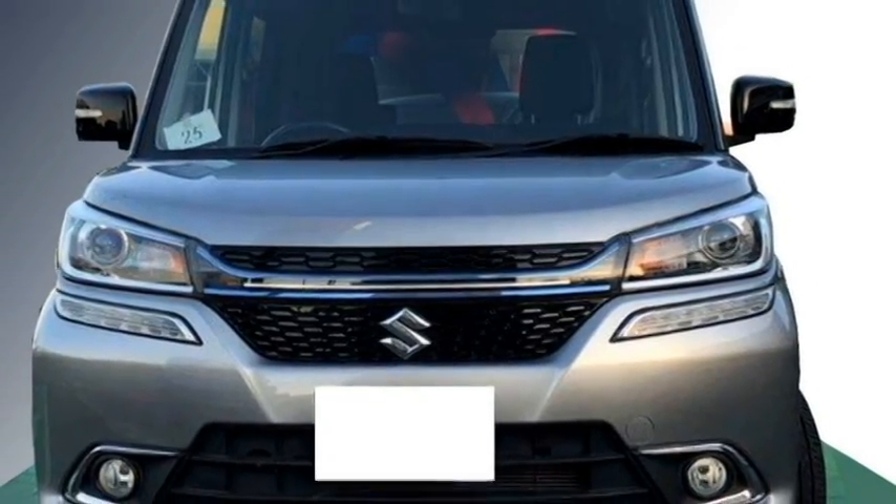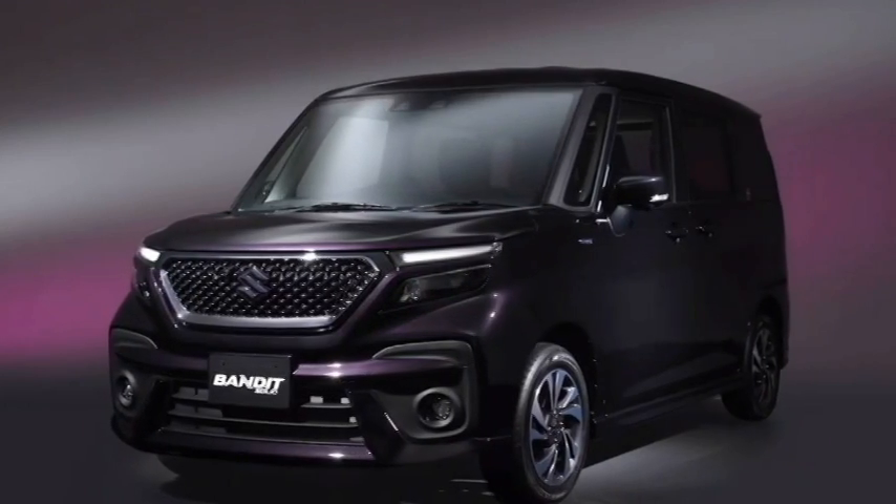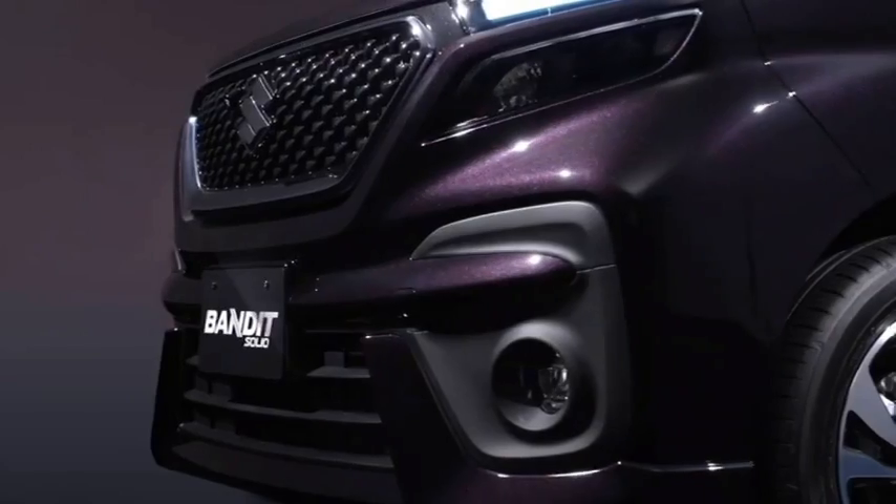The car was first showcased at the 2012 Indian Auto Expo as a 7-seater car, but the upcoming Salih Bandit will be a 5-seater car.